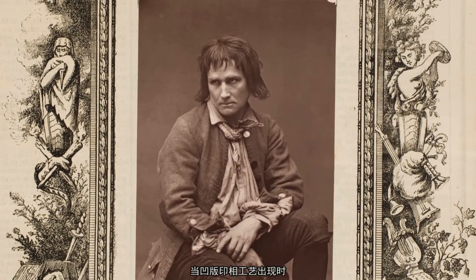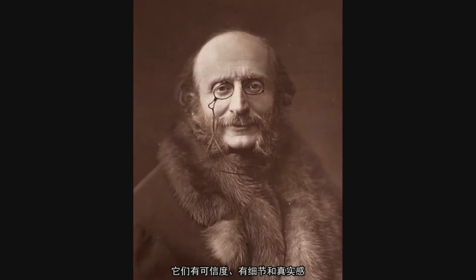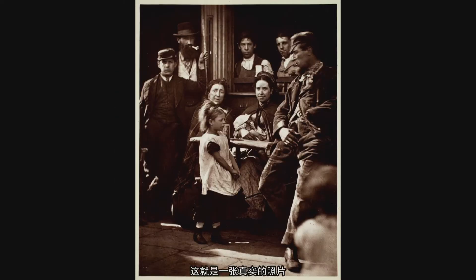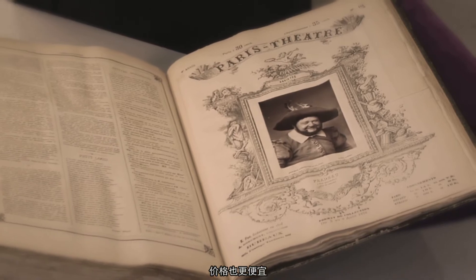When the Woodbury type process came along, it suddenly became possible to produce things that looked like photographs, and they had all the believability and the detail and the truthiness of a real photograph, but they could be made on a press and made even more easily, in even greater quantity, for even less money.